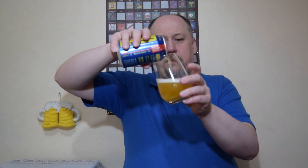Right, let's open this and have a try. Very pale looking beer, almost clear. It has a very light look to it. White head, small bubbles. Well, it looks quite alright.